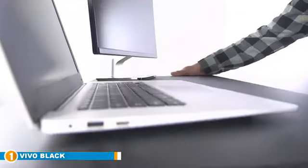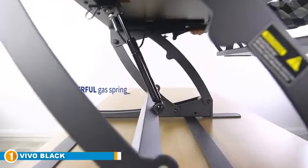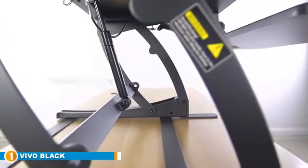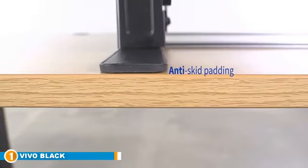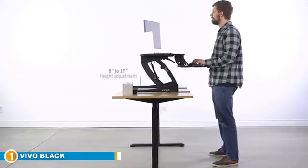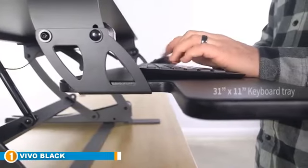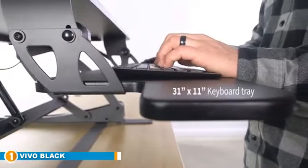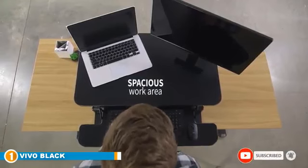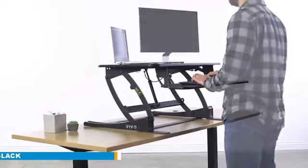It sits on top of your desk and adjusts from 6.5 inches to 17 inches with the help of two pneumatic springs. The most impressive thing about this stand-up desk converter is how easy it is to adjust — you just grab either side of the desktop and lift it into the position you want. Made from high-quality steel, it feels completely solid. The desktop measures 36 inches by 22 inches and has a 10-inch accessory tray underneath to hold your keyboard and mouse. If you're looking for an affordable way to modify your desk into a standing desk, this is the best product for you.